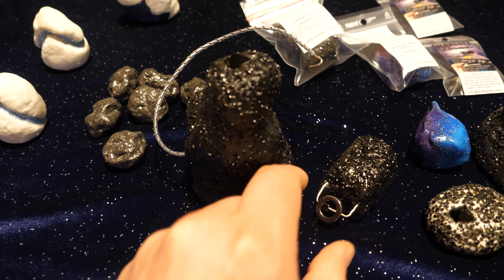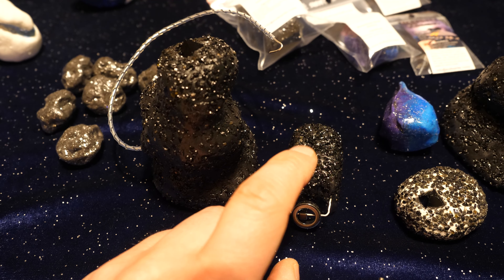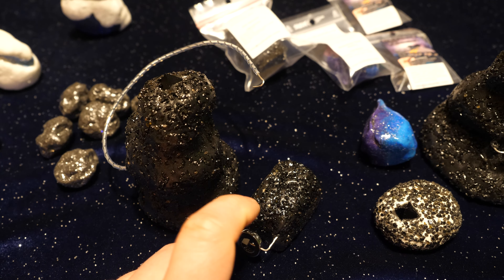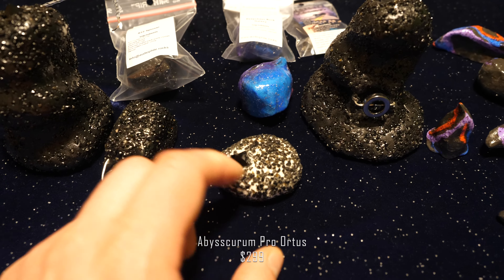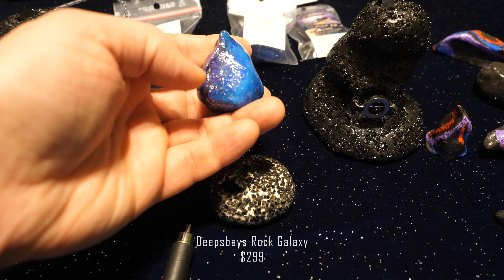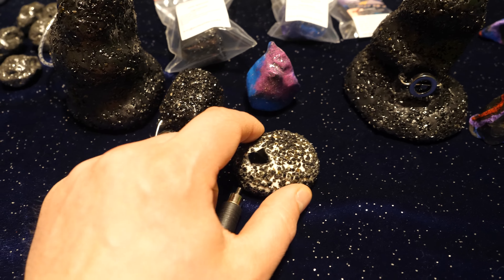The next step is the A22 Spinner at $252 — only two ever made, a very limited edition. Get it now from eBay if you can still find it; it gives great bass for such a small rock. Then comes the Abyscurum Pro Ortus at $299, sold out. The Deep Space Rock Galaxy is also $299 and available on eBay — it gives a smoother, more relaxing, laid-back sound compared to the Pro Ortus, which was made for recording studios.